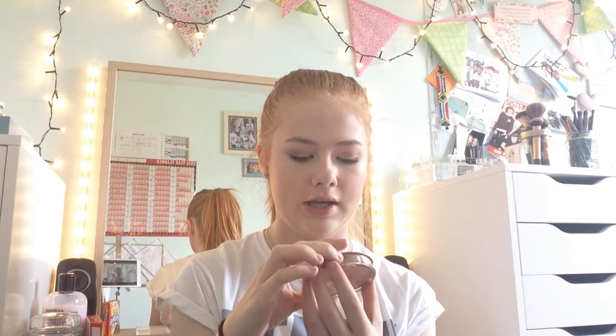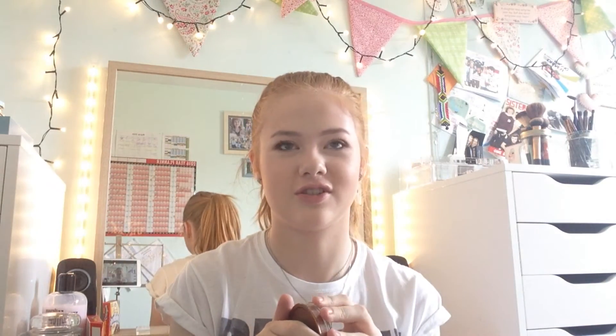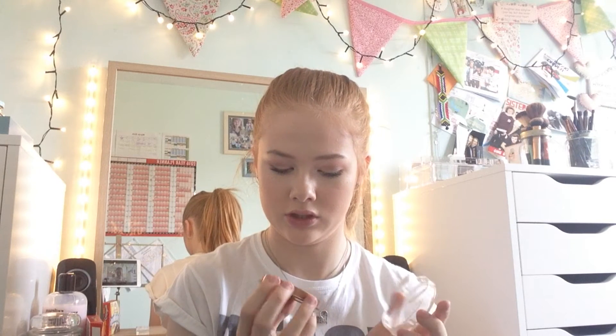The next thing I picked up was also from Collection — the Bronze Glow Shimmering Bronzer Powder in shade one, again because I'm pale. This is actually amazing. It's shimmery so you can use it as a face bronzer, not as a contour — I wouldn't recommend it for that. But it's not too orange, which is really good for people like me who don't have olive or yellowy skin tones. That was £2.99, which is really good.